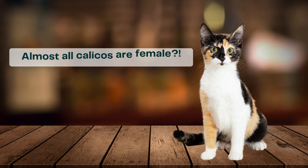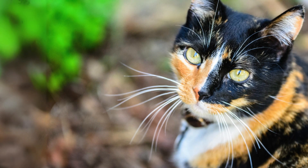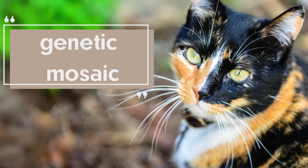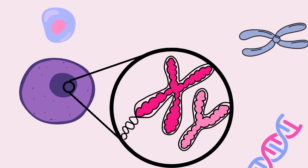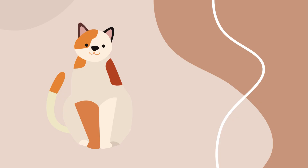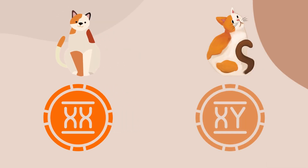But did you know that almost all calicos are female? Calico cats are the result of a fascinating genetic phenomenon called genetic mosaic. This happens because of the intricate interplay between X and Y chromosomes. While female cats inherit two X chromosomes, males receive one X and one Y chromosome. It is this surplus of X chromosomes in female cats that sets the scene for the mesmerizing patterns we all adore.